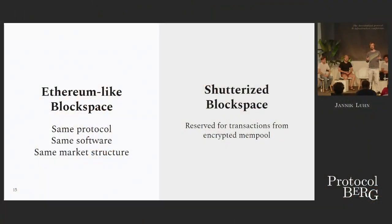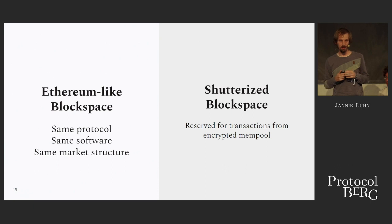What's Gnosis Chain? Gnosis Chain provides Ethereum-like block space — it's basically the same protocol, uses the same software, the same clients, just a different state. And consequently, it shows the same market structure: the same fee model and things like this. So it also benefits from all the developments done in the Ethereum space. But unfortunately there are also downsides in this market.